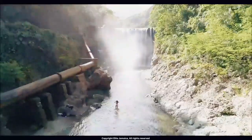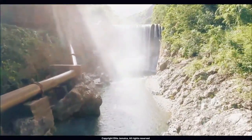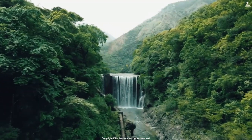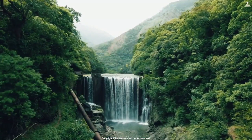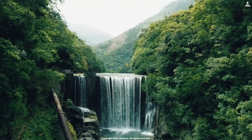Number 6: Reggae Falls. Located in St. Thomas, Reggae Falls is a relatively unknown waterfall that features a natural pool at the base and smooth rocks that visitors can slide down into the water. The waterfall is surrounded by lush jungle foliage and offers a peaceful and secluded location for visitors to relax and swim.